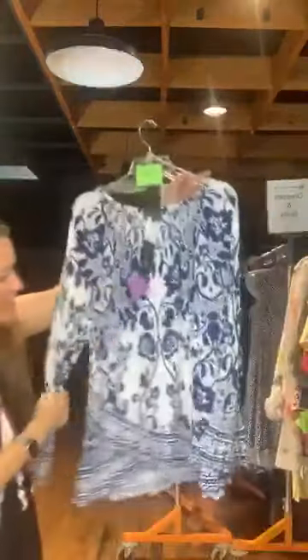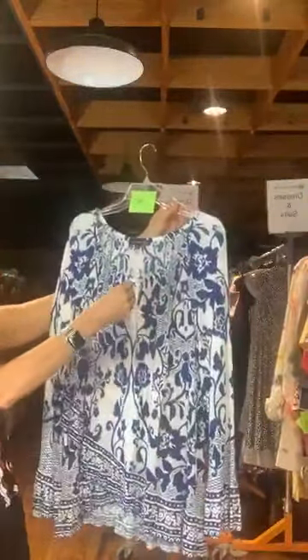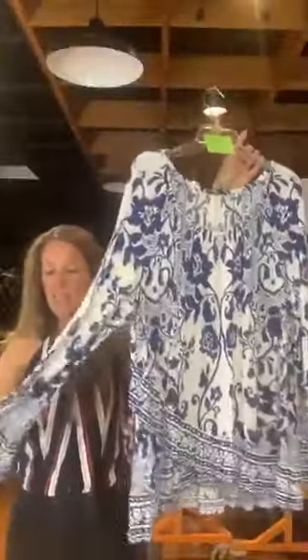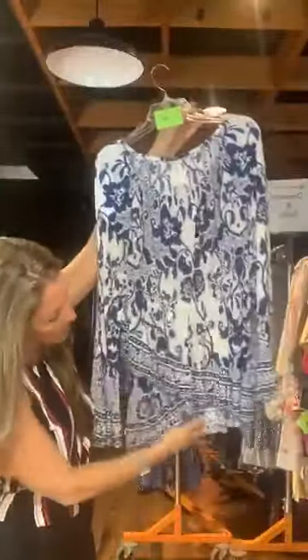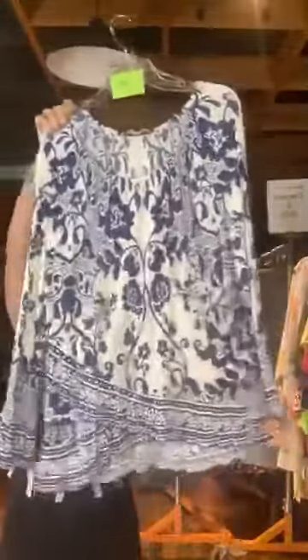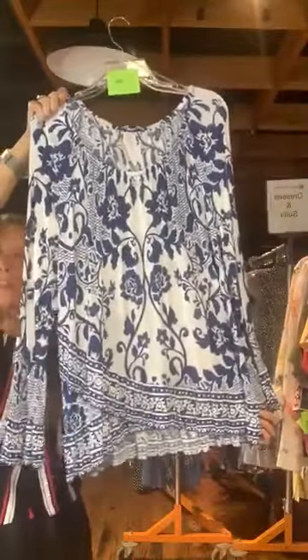Item number 686. INC brand. Original retail $64.50, it's $20 with us today. White background with a very pretty blue floral pattern. Elastic gathered at the neckline. Very soft and lightweight. It is long sleeve with a little ruffle at the wrist. It also has layers — a ruffle layer at the bottom that's slightly longer on the side, with a slightly different pattern.